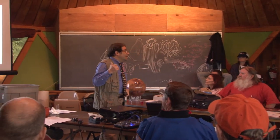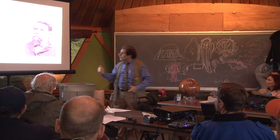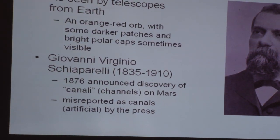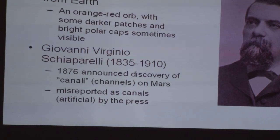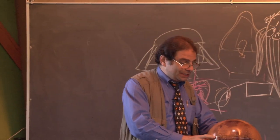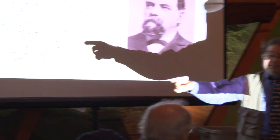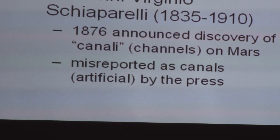A lot of the belief that intelligent life existed on Mars comes from a misreporting of a report by an Italian astronomer. In 1876, he used the completely legitimate term 'canali' — which in Italian simply means channel. He never said it was artificially made. The largest one, Valles Marineris, doesn't look like an artificial canal at all. But the reporting turned that right into 'canal,' which implies that intelligent beings — Martians — actually constructed it.